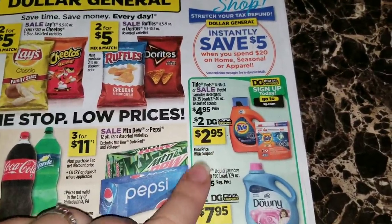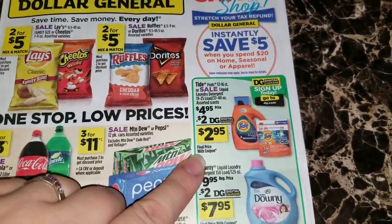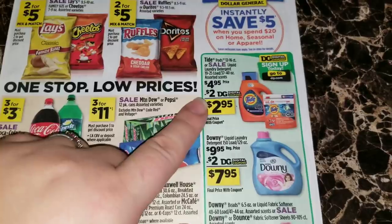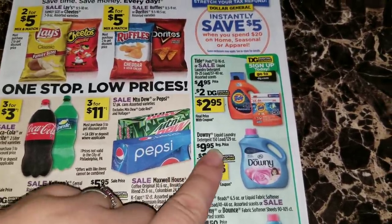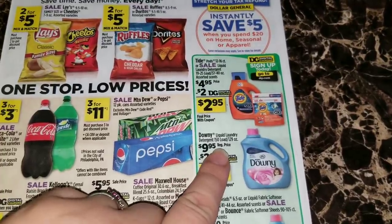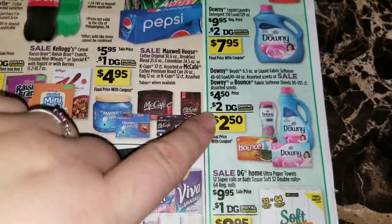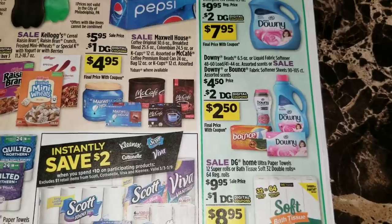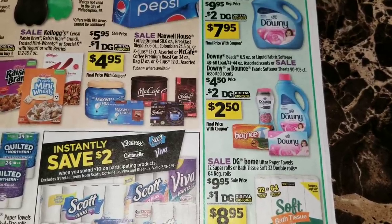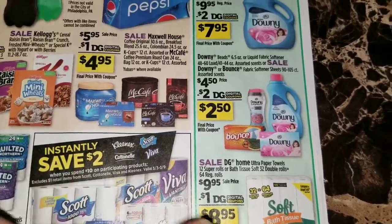We've got a digital coupon advertisement going down right here. We're going to have a two dollar digital coupon for the Tide laundry detergent or the Tide pods, and a two dollar digital coupon for the Downy laundry detergent - I'm assuming that's specifically for the 150 load since it's advertised that way. Then we're going to have a two dollar digital coupon on the Downy beads or liquid fabric softener assorted scents, or the Downy or Bounce fabric softener sheets 90 to 105 count.